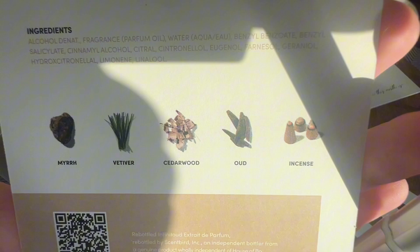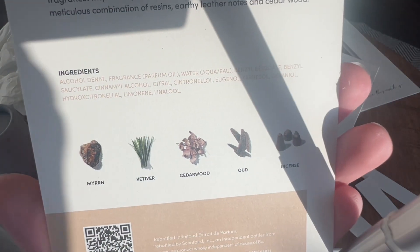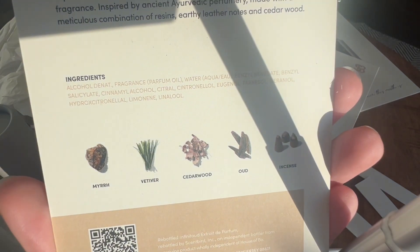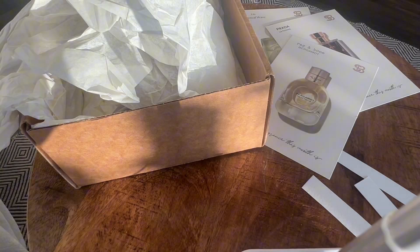I also picked this one because of incense and myrrh, probably. Cedar — I tend to really enjoy cedar. The peppery, kind of sharp wood smell. And that's a pretty darn good one.